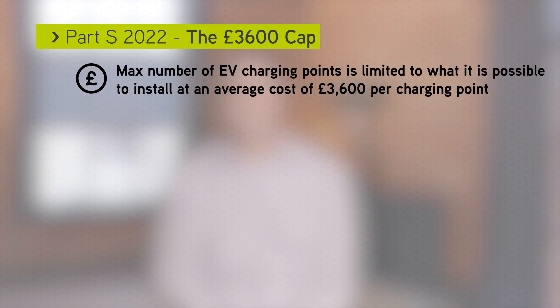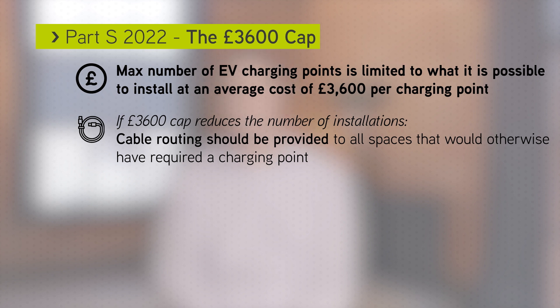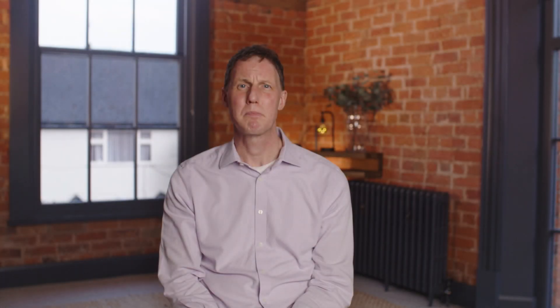If the £3,600 cap reduces the number of EV charging points required, then cable routes should be provided as an alternative. To show that the connection cost is greater than £3,600, at least two formal quotes should be provided to the building control body. Guidance is provided on what these quotes must detail.